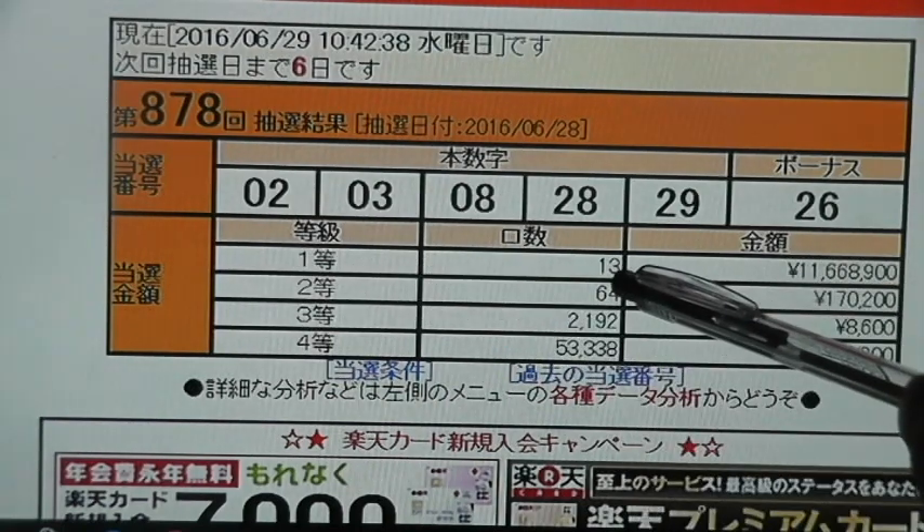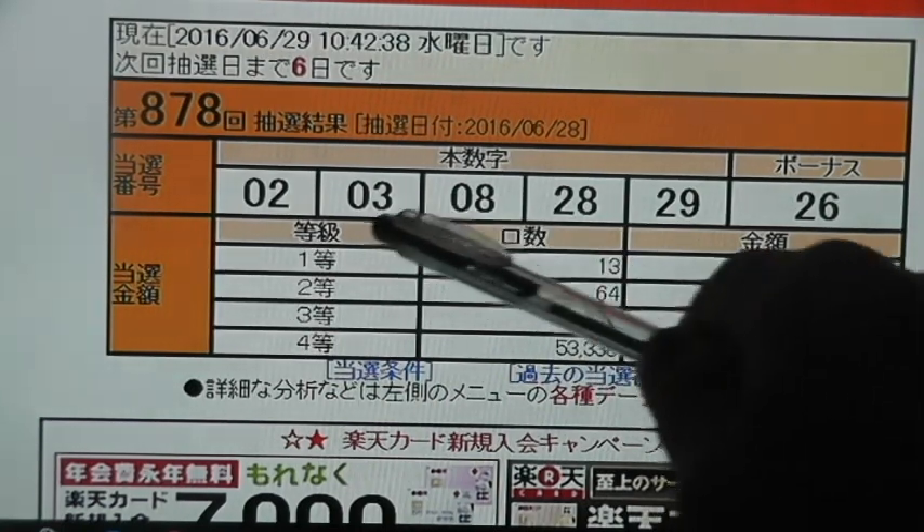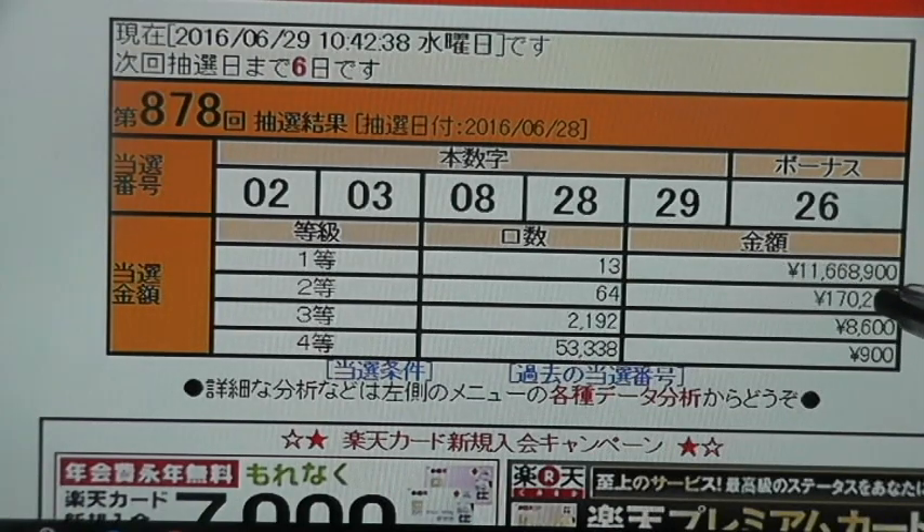Only 13 people have won. And the prize is 11,668,900 yen, which is approximately $116,000, which is pretty good.